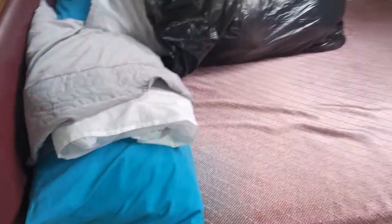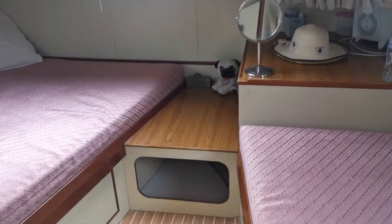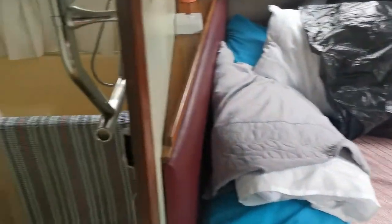In this forward cabin I'll just step back to give you a better feel — starboard side single berth, port side double, and a good size double as well. That is a great size.